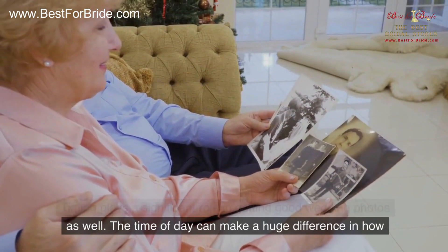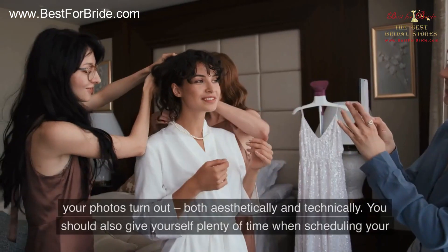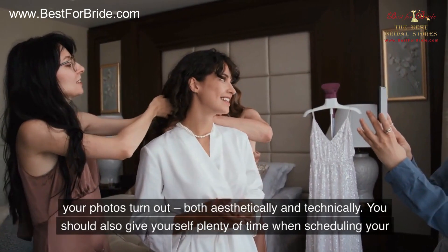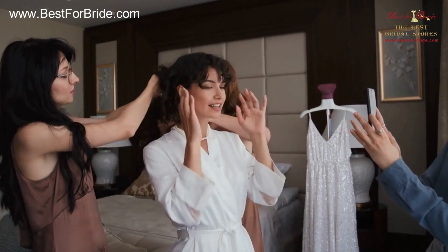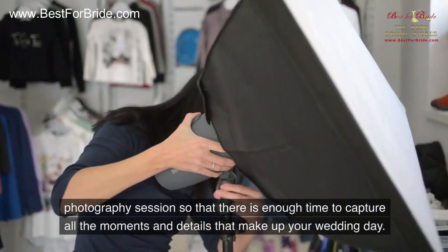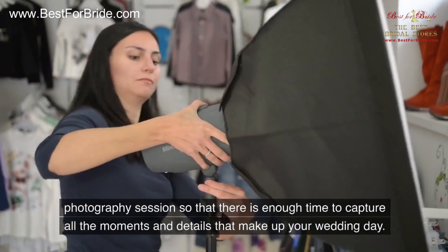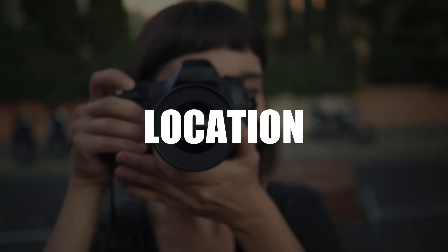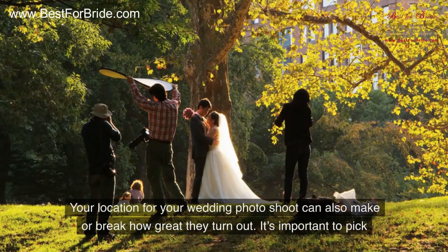The time of day can make a huge difference in how your photos turn out, both aesthetically and technically. You should also give yourself plenty of time when scheduling your photography session so that there is enough time to capture all the moments and details that make up your wedding day.